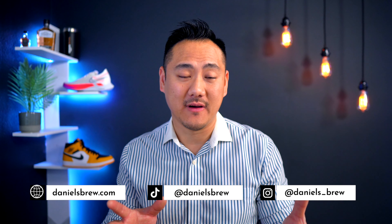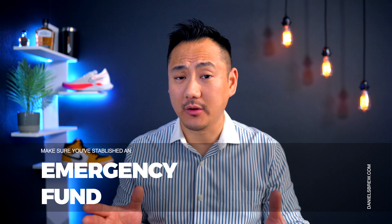Welcome back to Daniel's Brew where I talk personal finance and career development. When it comes to investing, the very first place to start is to make sure that you've established an emergency fund. This is important. As I've learned in my 40 plus years of living on this planet, life will throw you a curveball when you least expect it and when you're least prepared for it. So you'll want to make sure that you have an immediate source of extra cash on hand whenever the scenario calls for it.